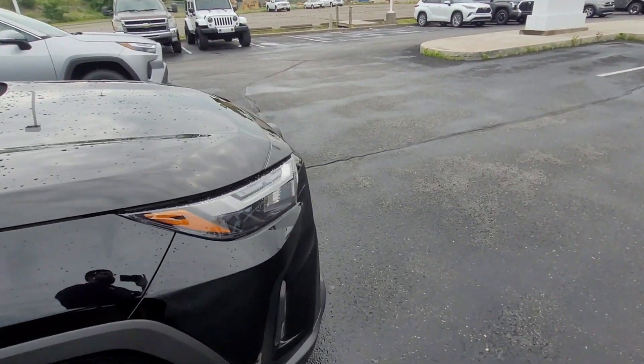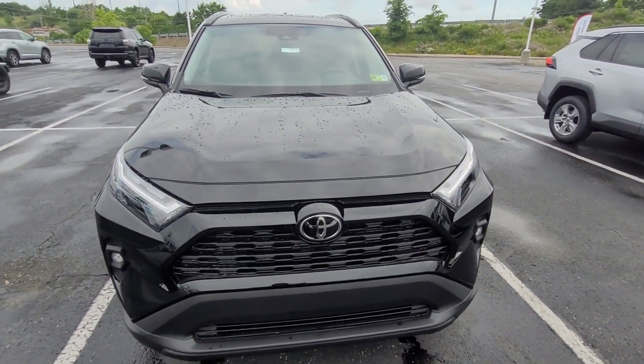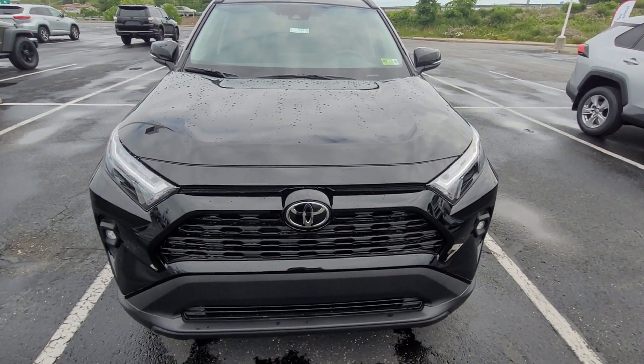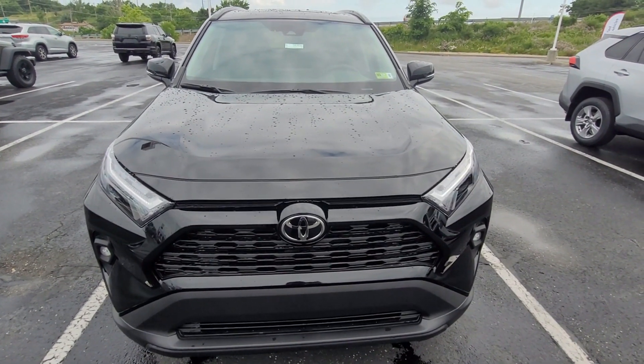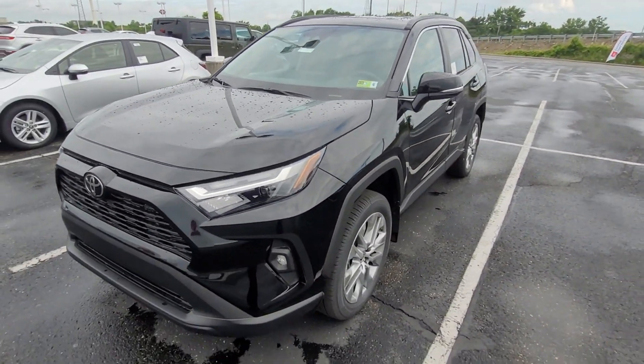Let's walk around to the front of the vehicle and give you a good look at that as well. I work at a Toyota dealership in West Virginia, and we are on the borders of Ohio and Pennsylvania.